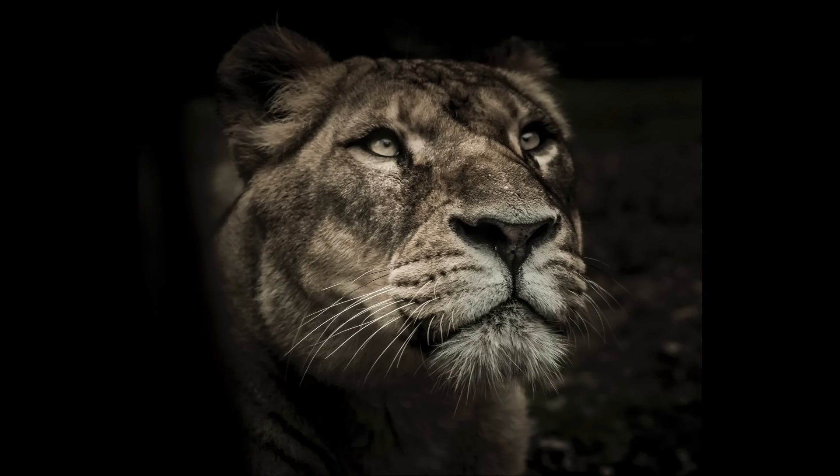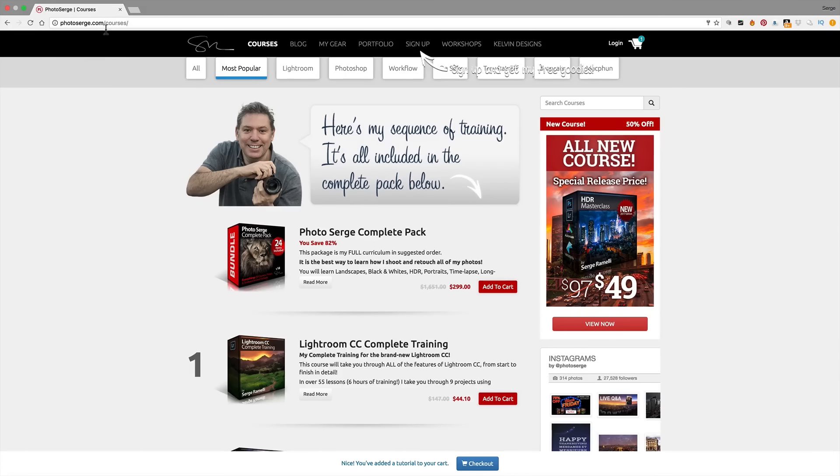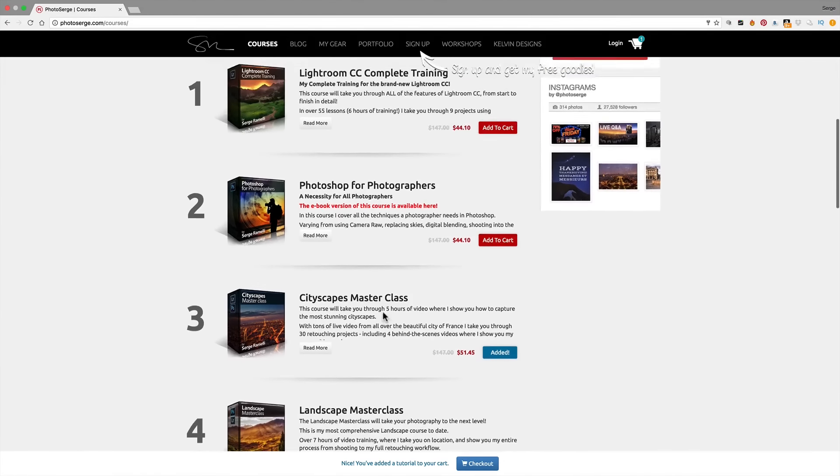Before we get into the fine art of zoo photography, a couple of housekeeping things. If you go to my website photosearch.com and click on Courses, there is a new presentation. A lot of people have been asking me — you've got lots of courses, but what do I start with? Well, I did a curriculum, a sequence of training, starting off with Lightroom CC, then Photoshop for Photographers, then the CityScape Masterclass.